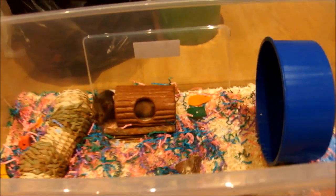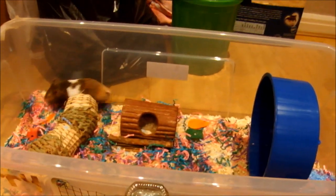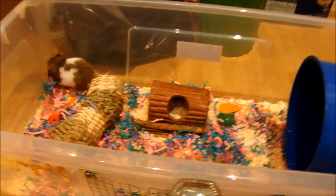I hope you like Harry's cage and I hope you enjoyed this video. I'm planning on getting a tripod by the way, hopefully. But yeah, thanks for watching.